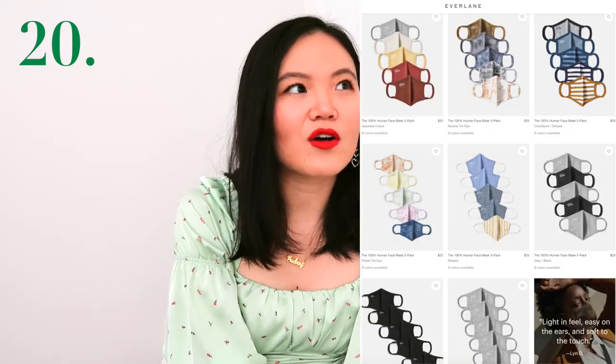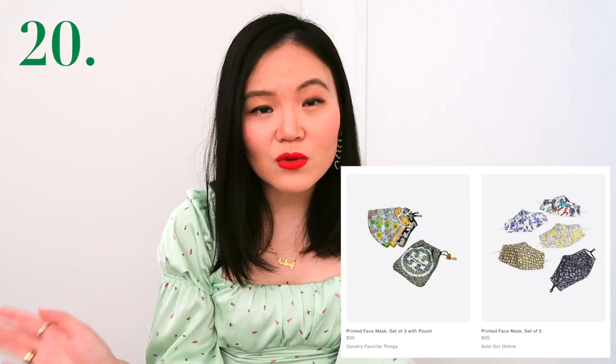An extremely practical gift idea is cute face masks. Yes, we still need to wear masks. Everlane has a lot of cute patterns and Tory Burch has gorgeous face mask patterns. You can never have too many, so it's a great time to replenish your loved ones with a few more. Let me know in the comments if you want to see more gift guides — perhaps one under $500 or gifts for someone really hard to buy for. Let me know down below and I will see you in one of these videos. Bye!